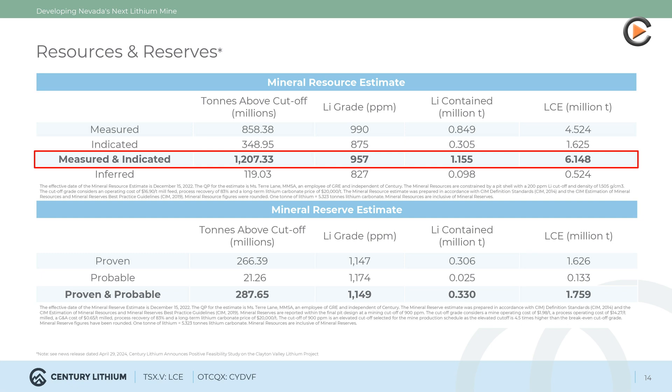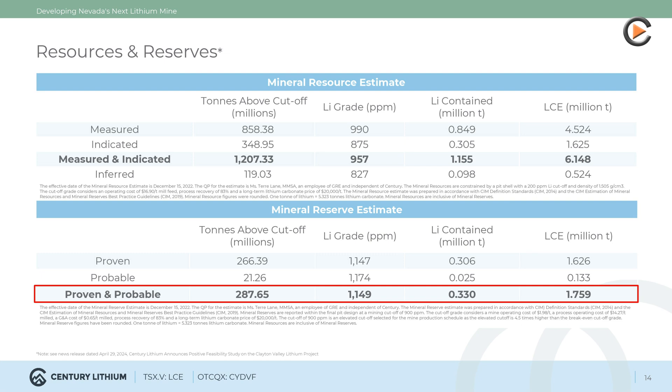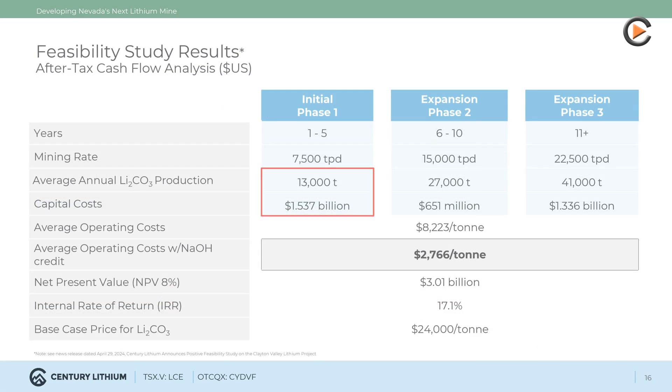The mine life is 44 years. The proven and probable mineral reserve estimate is 287.65 million tons at an average grade of 1,149 ppm lithium, for 330,000 tons of lithium or 1.759 million tons of LCE. Capital costs in Phase 1 are $1.537 billion for production capacity of 13,000 tons of LCE per year. In Phase 2, $651 million must be spent for 28,000 tons of annual LCE production.